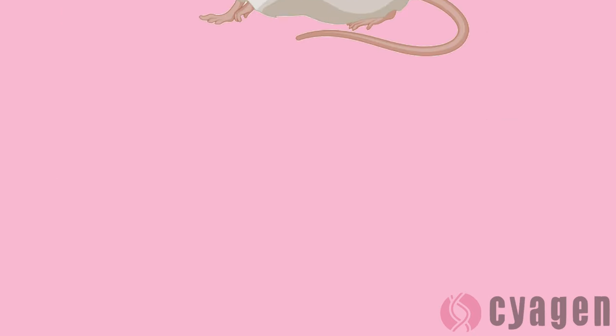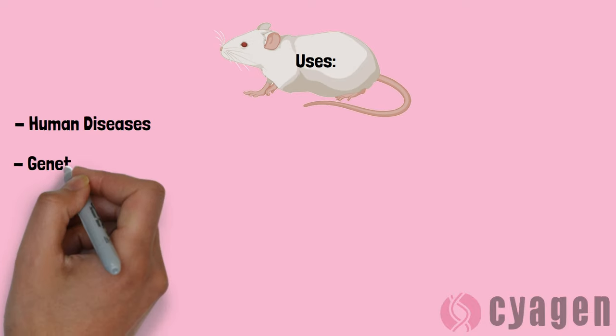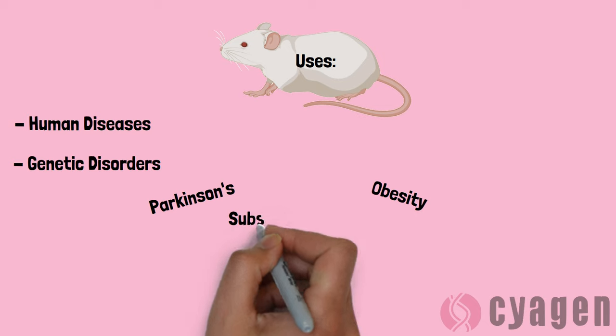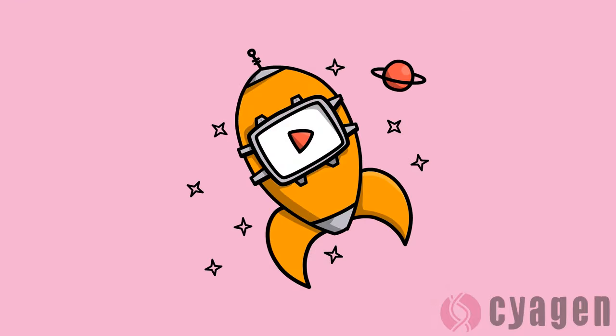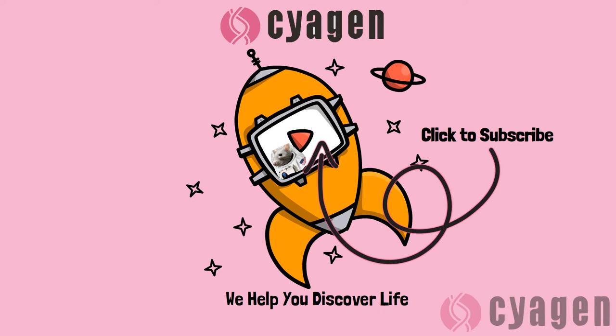These organisms are helpful in research for studying and modeling diseases and genetic disorders in humans. Some examples include heart disease, obesity, Parkinson's disease, and substance abuse disorders. If you enjoyed this video, be sure to leave a thumbs up below and subscribe. All of our products can be found on our website linked below. Cygen has a variety of stem cells, media, and many transgenic and custom animal model services to choose from.